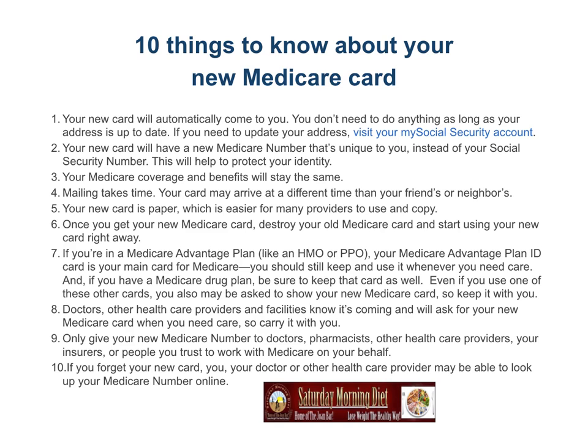If you're in a Medicare Advantage plan like an HMO or PPO, your Medicare Advantage plan ID card is your main card for Medicare — you should still keep and use it whenever you need care. And if you have a Medicare drug plan, be sure to keep that card as well. Even if you use one of those other cards, you may also be asked to show your new Medicare card, so keep it with you.